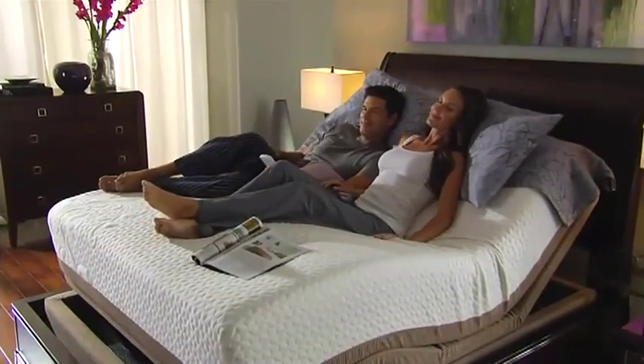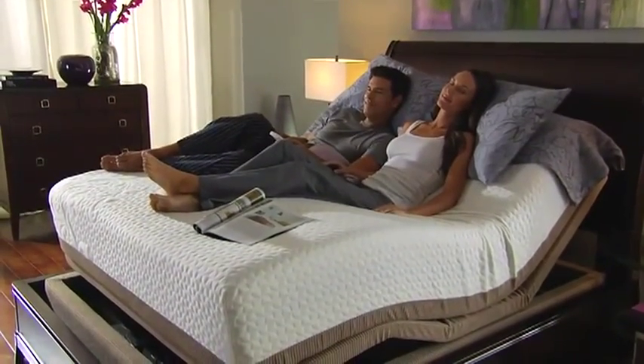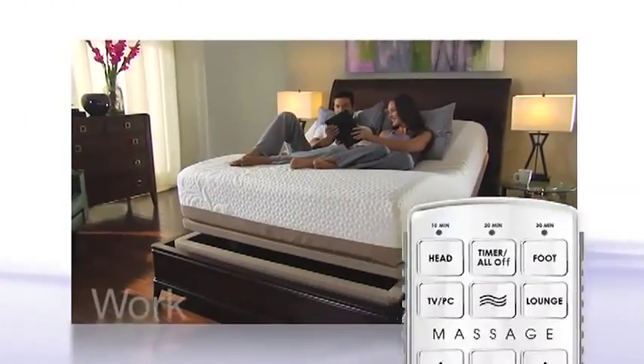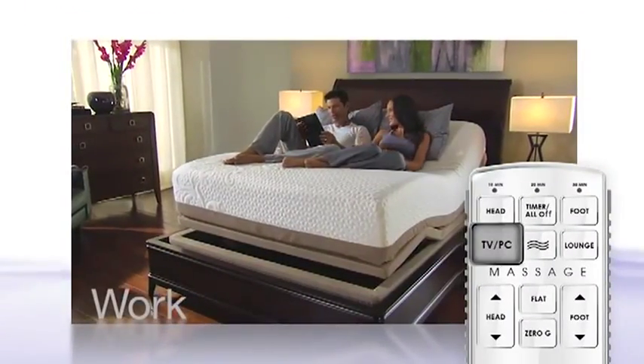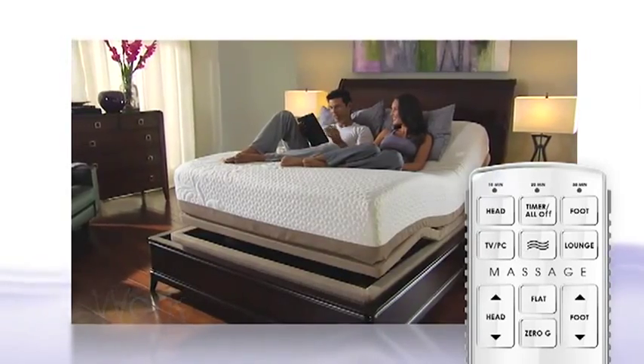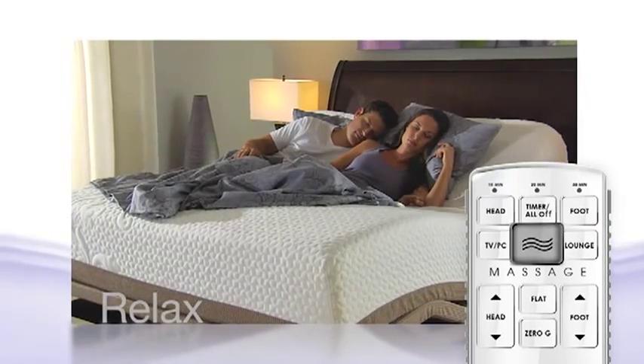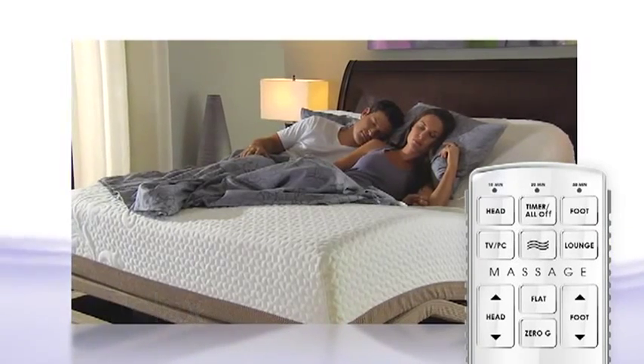the Serta Motion Perfect Adjustable Foundation can enhance the comfort and convenience of your life. Work with a dedicated setting for using your favorite gadget or reading a book. Relax with a preset lounge position and pamper yourself using variable, whisper-quiet massage settings.